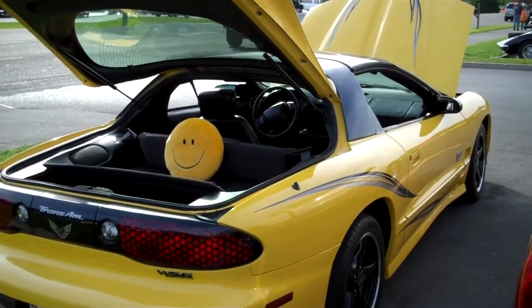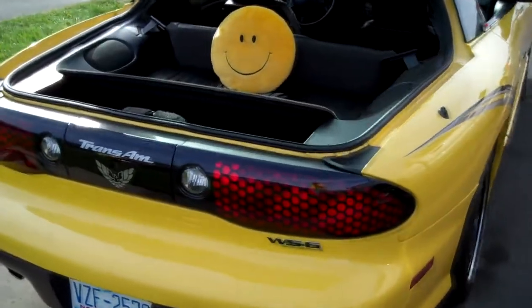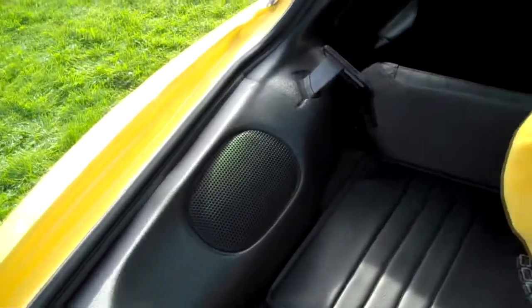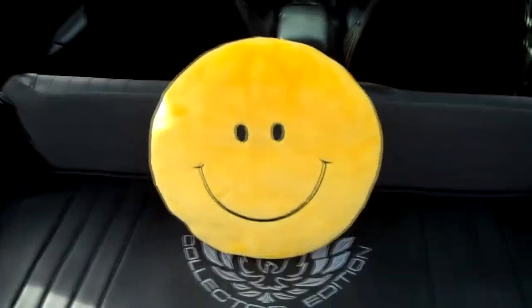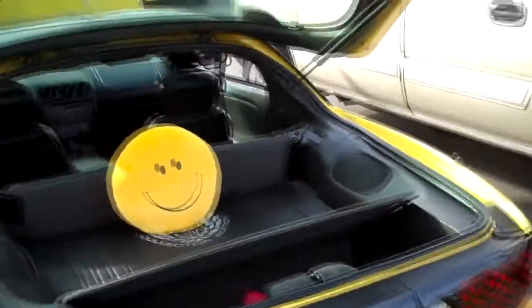These WS6s — I mean, not even a special edition, but just any of these year Trans Ams with the WS6 — they ran good. They had ram air on them. 325 horse is 325 horse, no matter how you get there, but what helped them get there was having workable ram air.